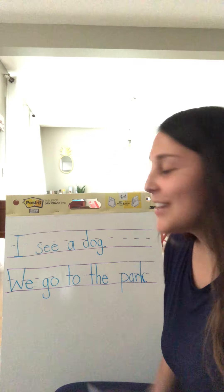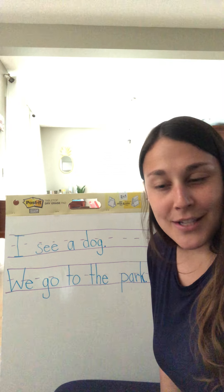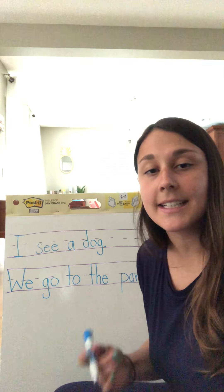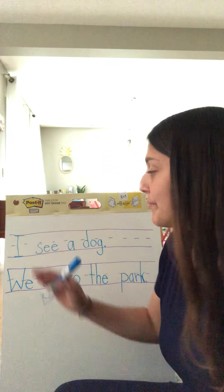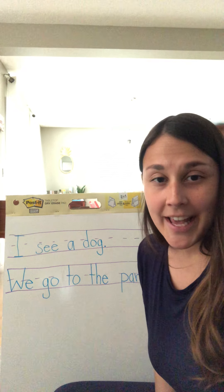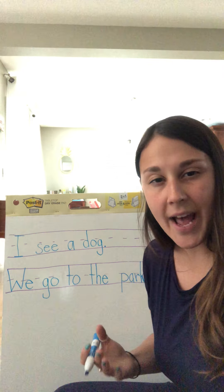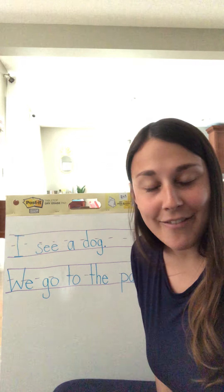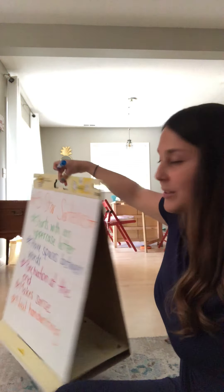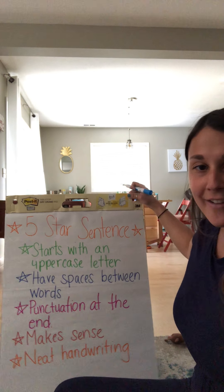Very good job! Excellent. So now you've written two five-star sentences with me — very, very nice job, I'm very proud of all of you. Parents, you'll see in the next couple of days some of the lessons say to write the sentence with your child. This is what I'm talking about — you're writing the sentence on your paper and as you're writing it, they're writing it on theirs. It really helps them to practice doing it the right way and making sure they have all the parts of a five-star sentence. If you have any questions, feel free to reach out. That was our second lesson on how to write a five-star sentence. Bye!